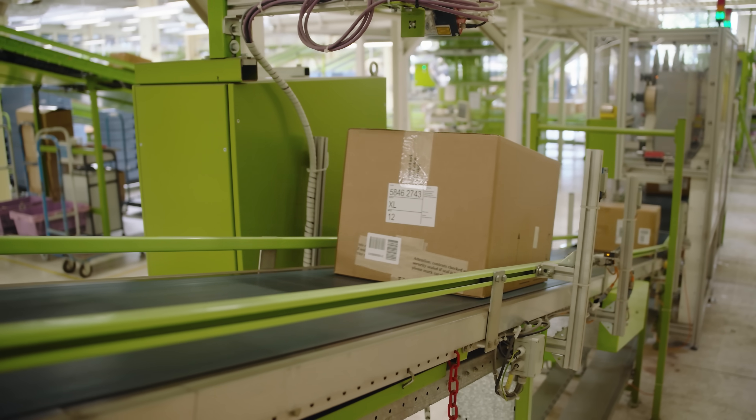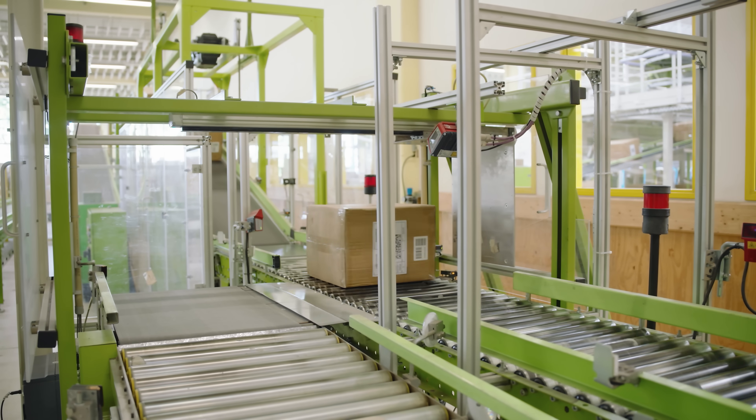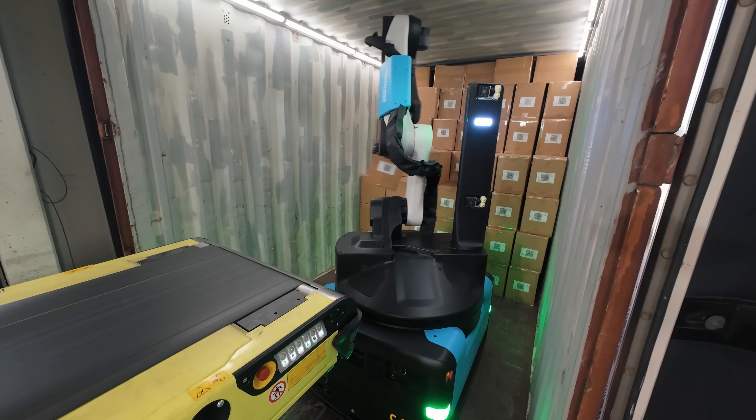Stretch really supports us in a very labor-intensive process in the warehouse and gives us the opportunity to put employees into other work that would suffer under normal circumstances if we didn't have Stretch supporting them in these unloading processes.